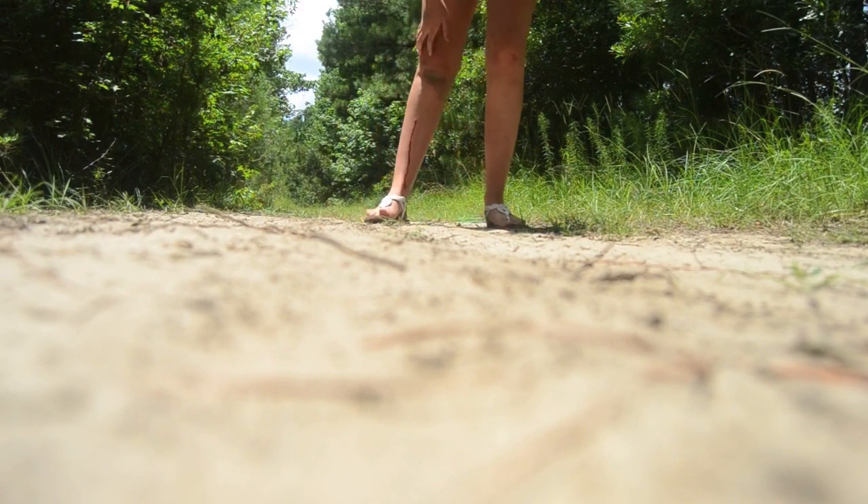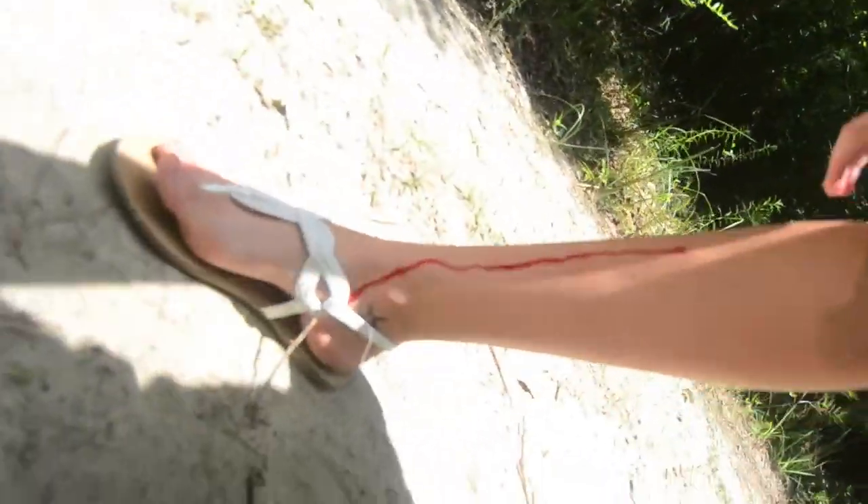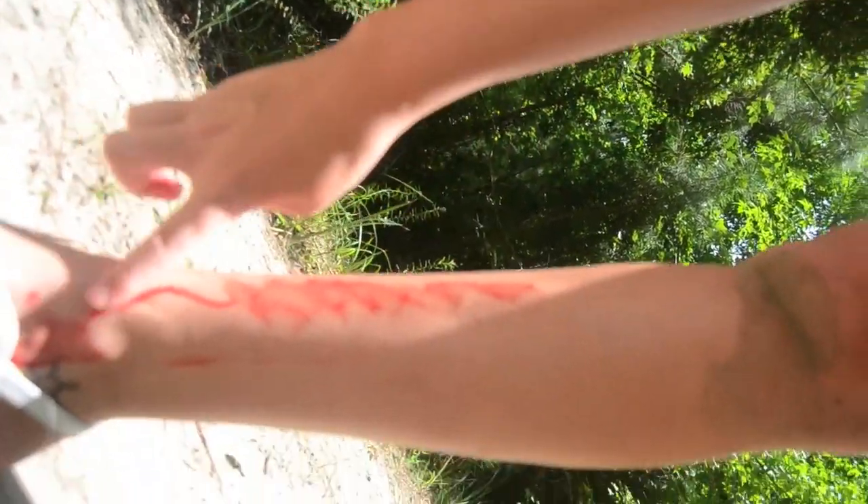Oh my god, I'm bleeding! Just ignore that.